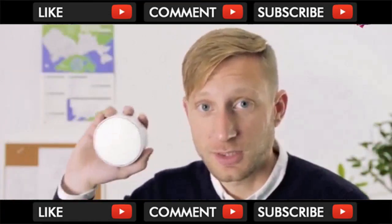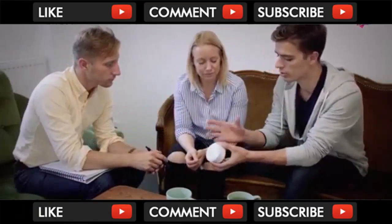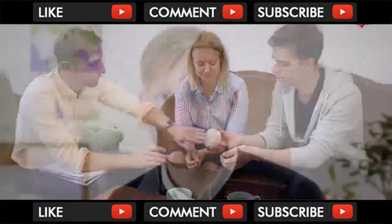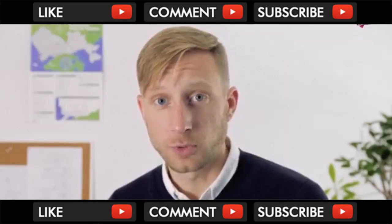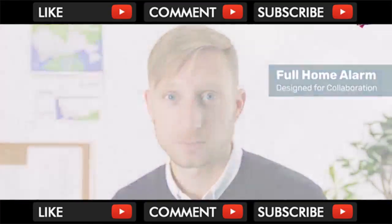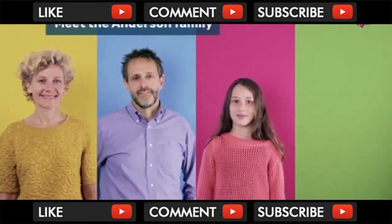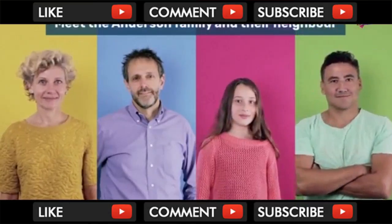Today we're launching the next generation. We've learned from our community and we've seen how families and neighbors come together when the unexpected happens at home. That's what the new Point is — a full home sensor built for collaboration. Meet Susan, Bob, and Judy Anderson, and their neighbor Alex.